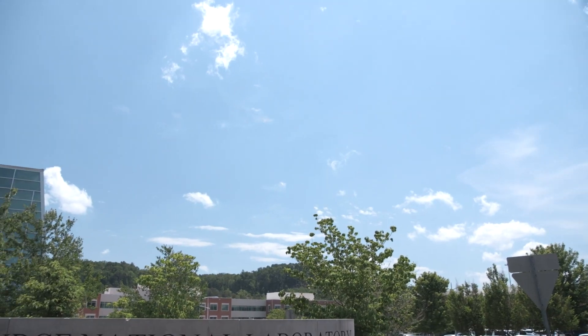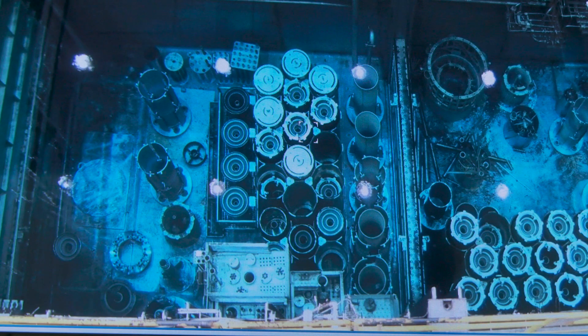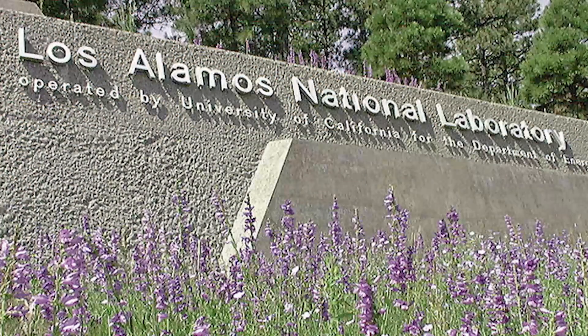The Isotope Program has sites across the nation. Oak Ridge National Lab hosts the High Flux Isotope Reactor, which is the highest flux isotope reactor in the world. Brookhaven National Laboratory and Los Alamos National Laboratory both host linear accelerators — proton accelerators — that are used for irradiation of targets to produce actinium-225.